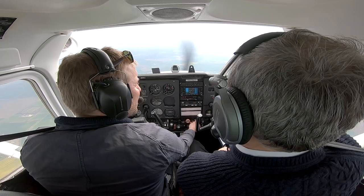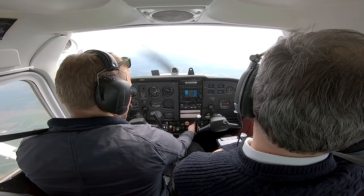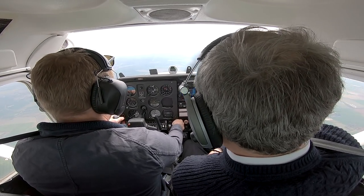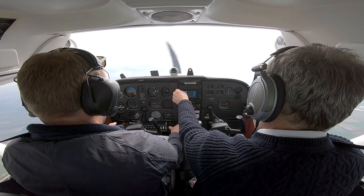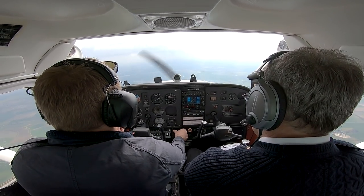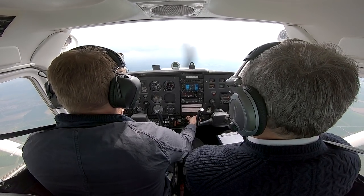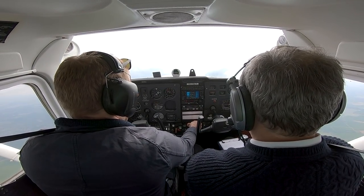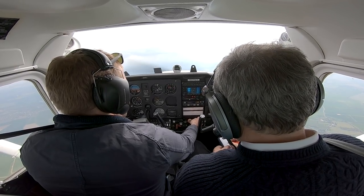Then we've got a full flap stall. We set up the aircraft by safely adding two stages of flap, turning onto what would be final, adding the third stage of flap, and as we come into land, we start pulling the nose up too far. Again — slow and decreasing airspeed, high nose attitude, sloppy unresponsive controls, and then the stall warner. In this configuration, dip the nose, carb heat cold, full throttle, right rudder, and get rid of that one stage of drag flap as soon as possible. Get the aircraft to best rate of climb speed — 70 knots — wait for a positive rate of climb, then retract flaps in increments.